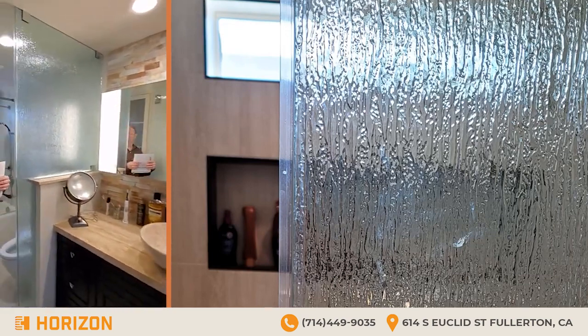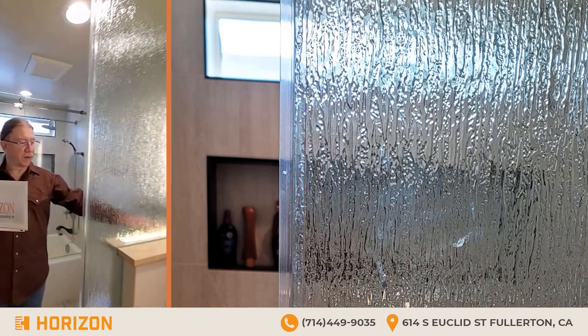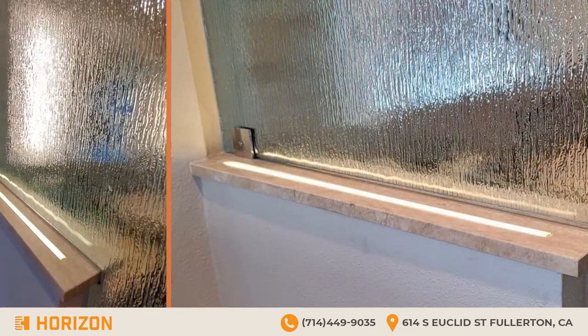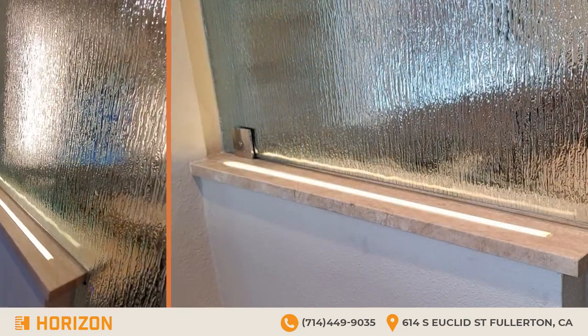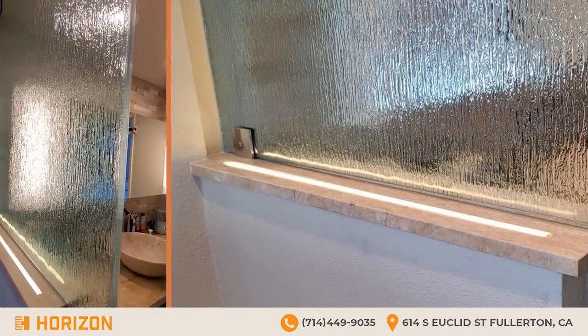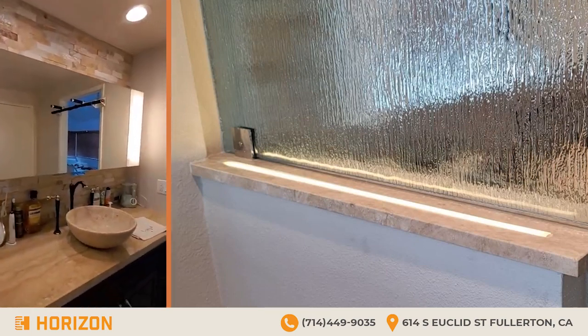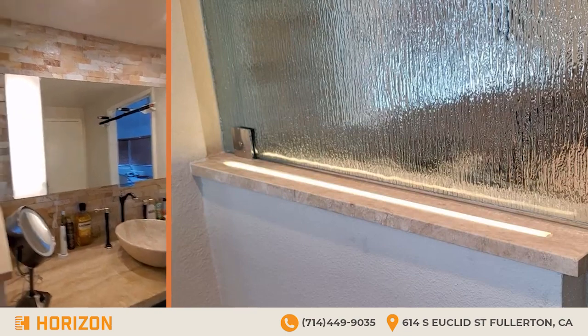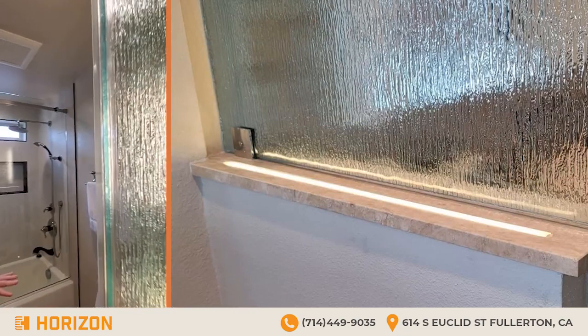He put in a light strip on the counter to provide some illumination for the rain glass, which looks very nice — a very upscale, Vegas-y kind of thing, which is exactly what I was going for. Definitely that Vegas hotel spa kind of feel.